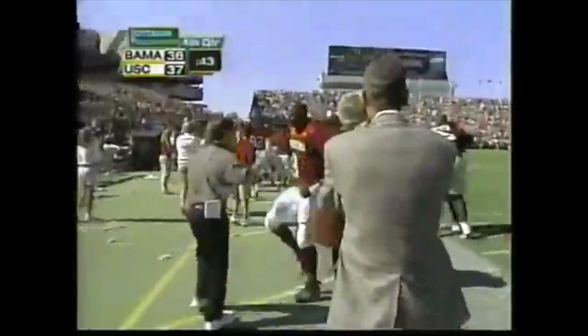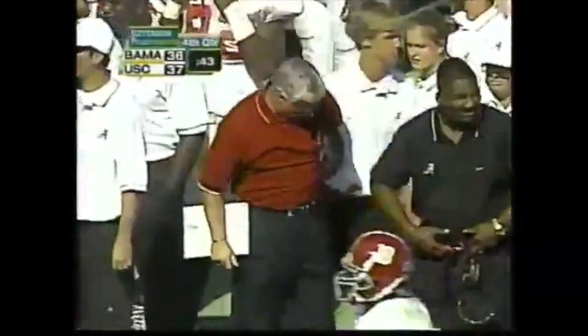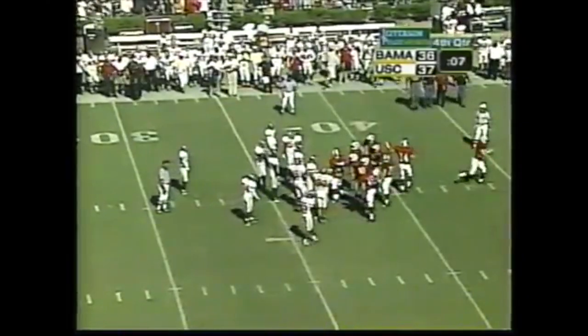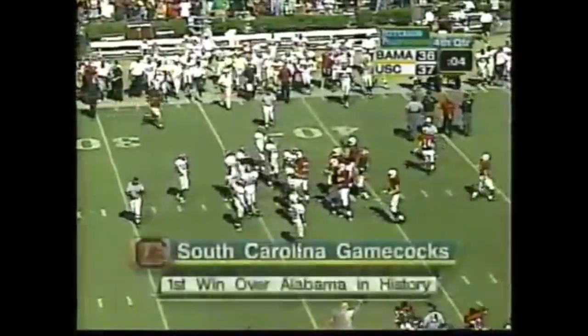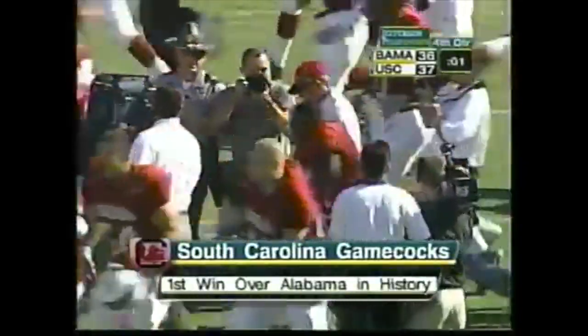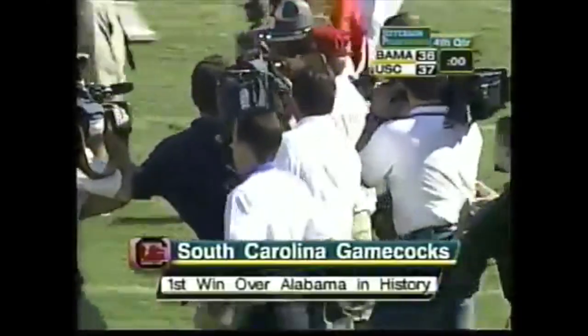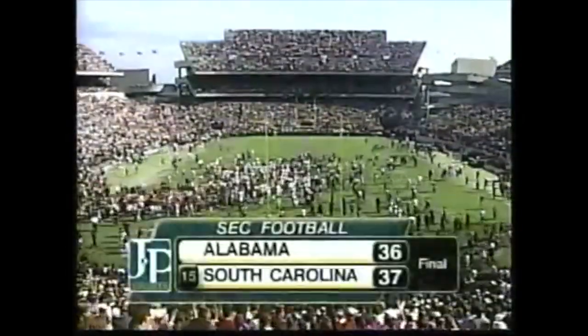Carolina with their backs against the wall came through — they opened it up offensively and put up 37 points, which was just good enough. This one will go down in the annals of South Carolina football history. They break the 10-game losing skid to the Alabama Crimson Tide. What a game in Columbia! Stay with us on Jefferson Pilot Game of the Week.